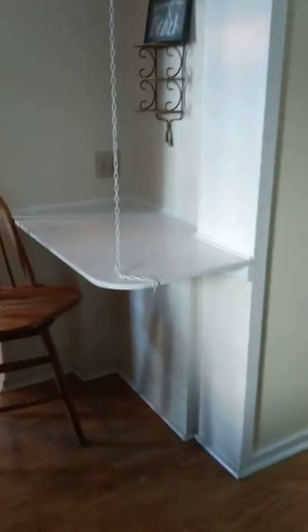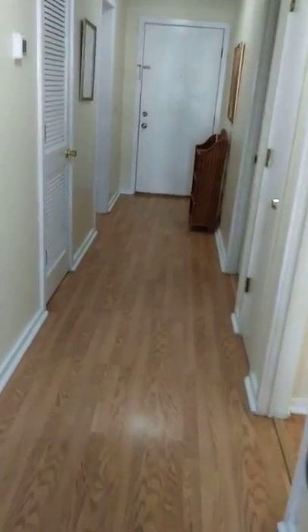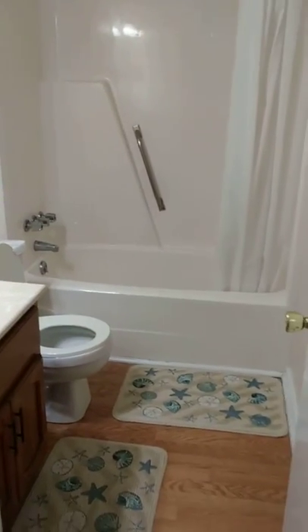There is a little desk area in the hallway, and a very wide full bathroom.